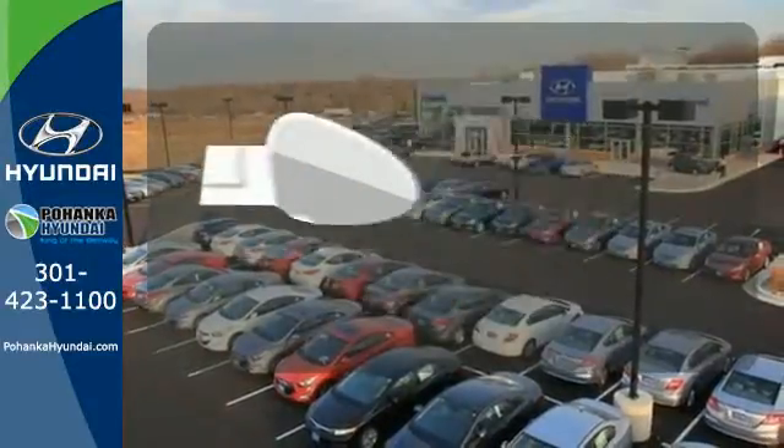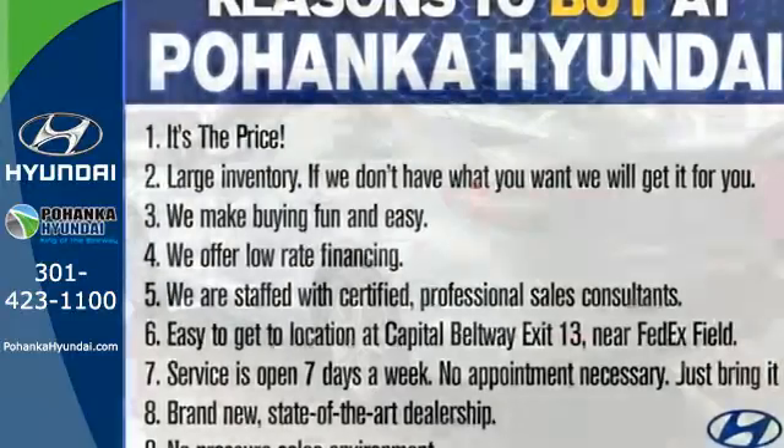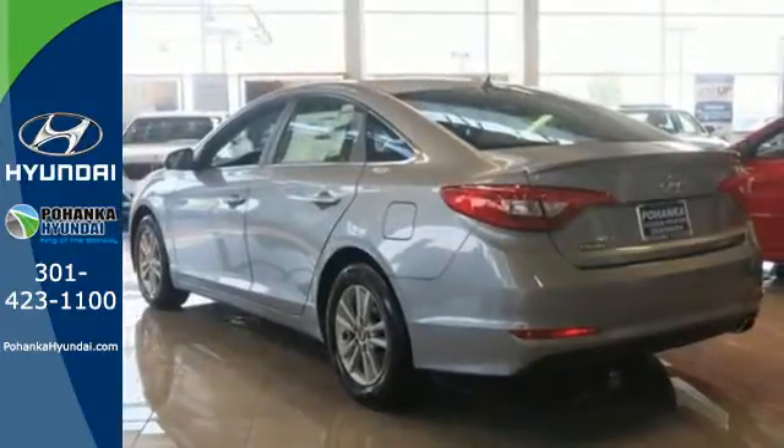Leave the scraper in the car, thanks to the heated mirrors. Hurry in today and take this sophisticated 2015 Sonata for a test drive.